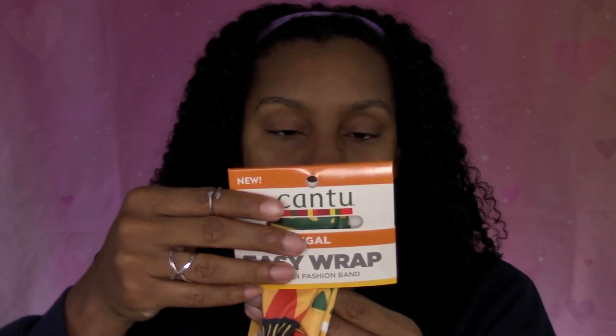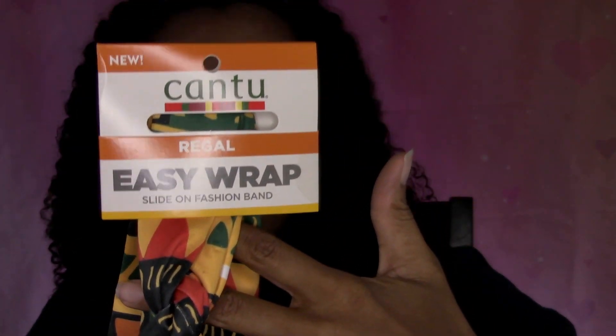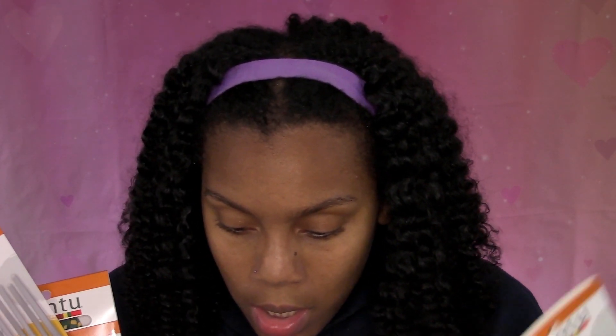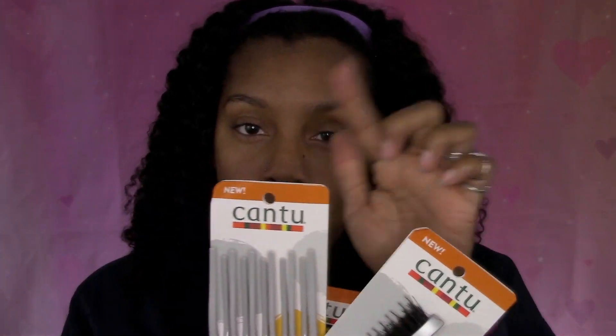The next thing we have is the Cantu Regal Easy Wrap Slide-On Fashion Band — so it's like a little headband. It says one size fits all, super cute print. It's a stretch band that adds extra style to your look. You can use it as a headband or stretch it over your hair for an instant wrap. I can't wait to give that a try. All of these are actually new products from Cantu — I just noticed that.